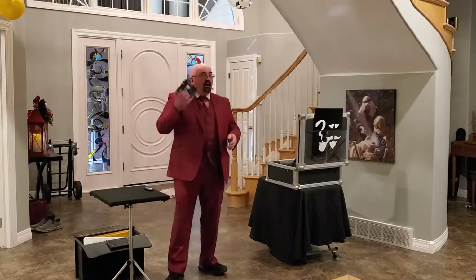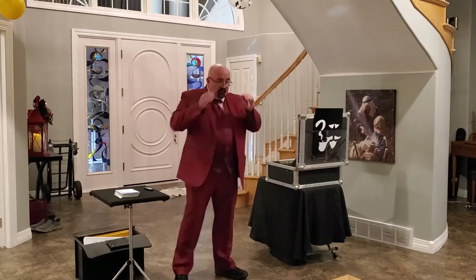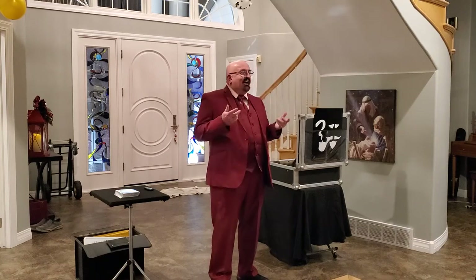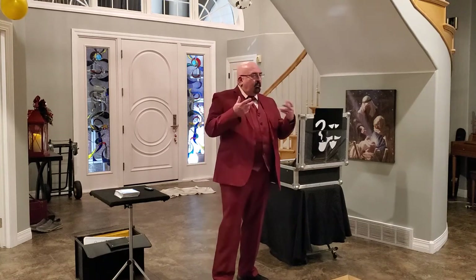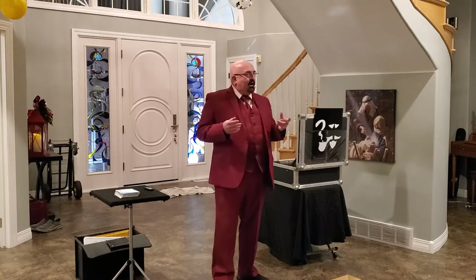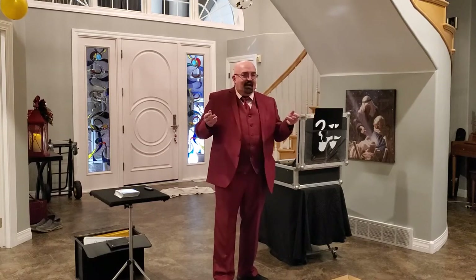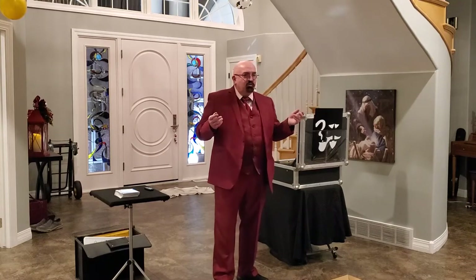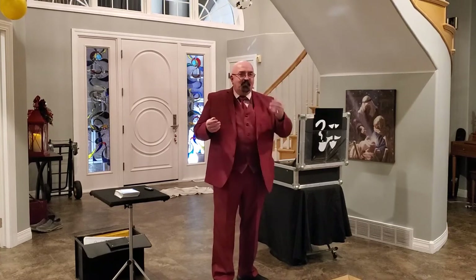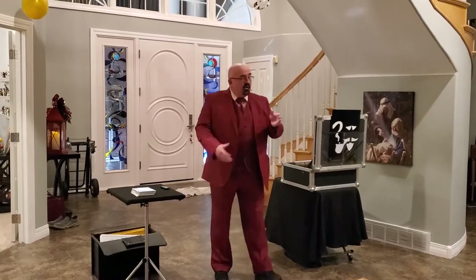We're going to try a little experiment using some of these musical images. But to do so, I'm going to need the help of someone here in the audience — someone with an appreciation and perhaps a little knowledge of music from these different eras. Maybe somebody who had a record collection growing up. Anybody here like that? Who likes music? Who has an album collection? Who would like to help? Come on up. What is your name, sir? Chris. Come on up, Chris. Let's give Chris a round of applause.